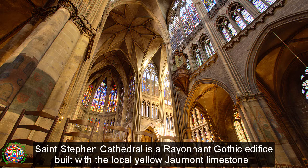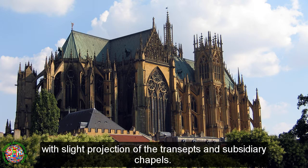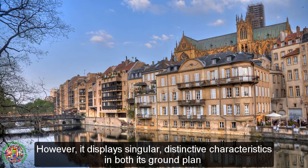Saint Stephen Cathedral is a Rayonnant Gothic edifice built with the local yellow Jaumont limestone. Like in French Gothic architecture, the building is compact, with slight projection of the transepts and subsidiary chapels. However, it displays singular, distinctive characteristics in both its ground plan and architecture compared to most other cathedrals.